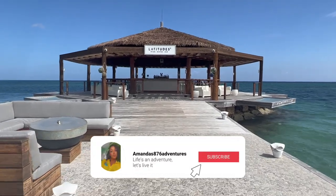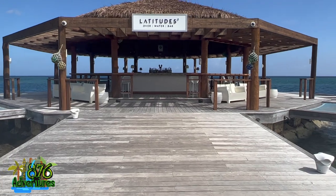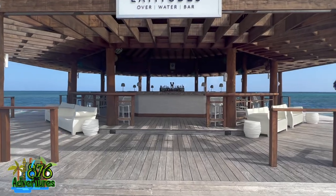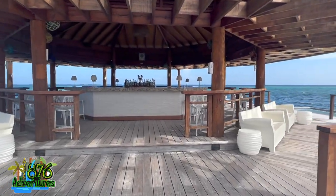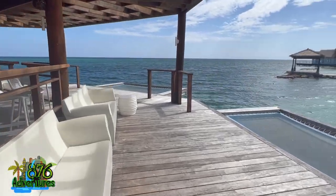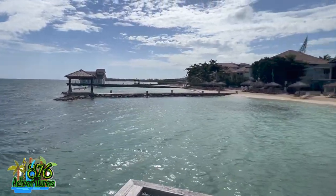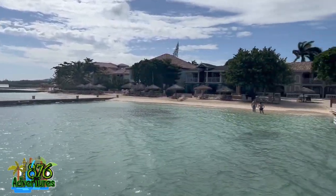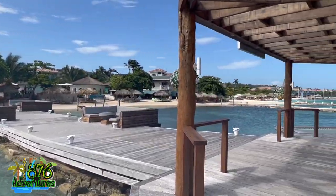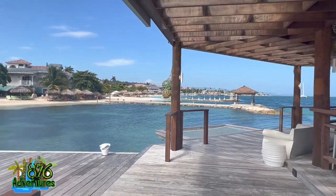Before going down to the beach, I want to show you this new overwater bar called the Latitude Bar. It has little nets you can lounge in. They had multiple barriers and I can just see out here being a whole vibe — whether it's a honeymoon or a group of people wanting to party and chill with the bartender. It's also a great place for pictures.